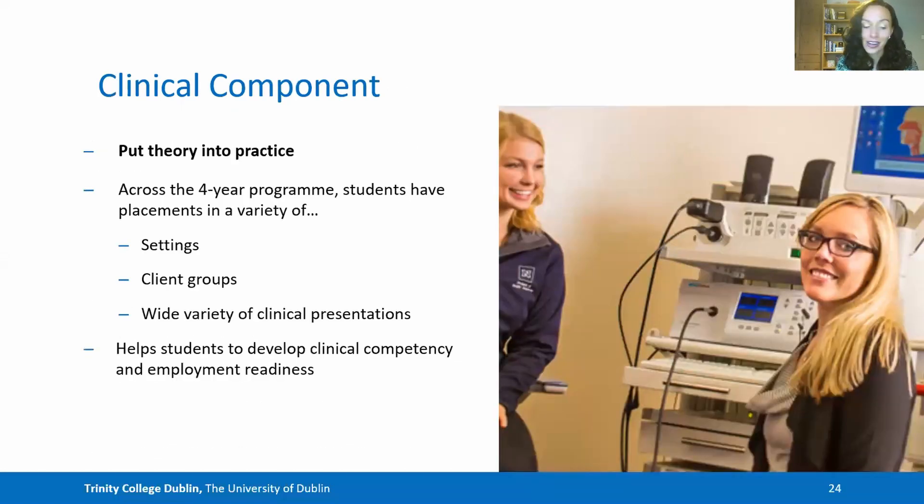Not only do we have the theoretical component — we also have a clinical component where students are encouraged to put their theory into practice. Across the four-year programme, students have placements in a variety of settings, for example hospitals, health centres, special schools, health and family centres, and across a range of client groups including infants, children, adolescents and adults. These opportunities help students to develop clinical competency and employment readiness, all the while learning practical skills that will help them in their future work.